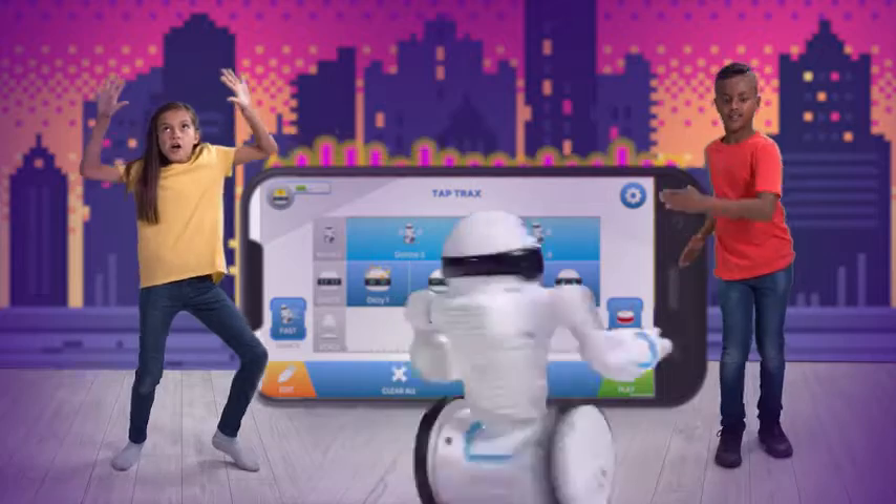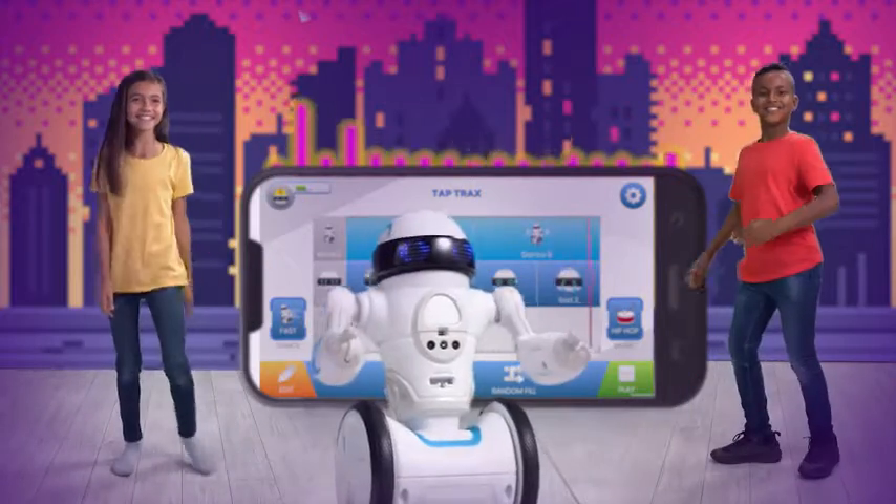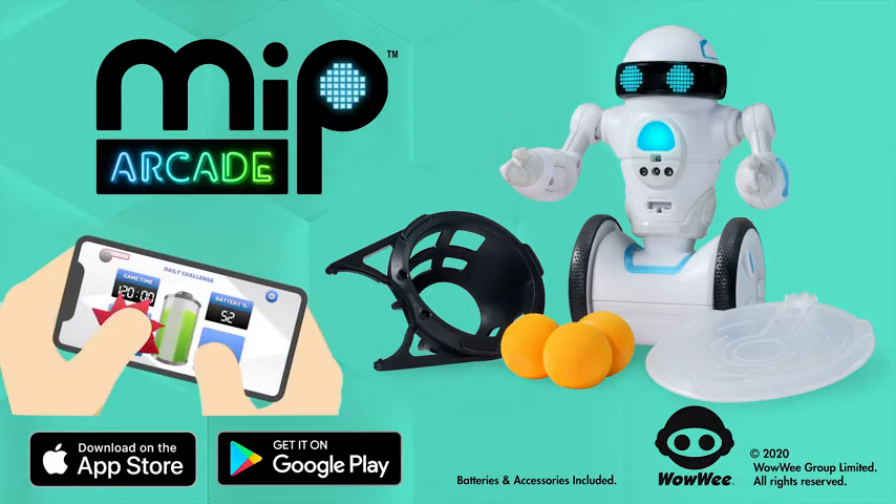Go Mip, do the robot. Mip Arcade — play, unlock, and level up.